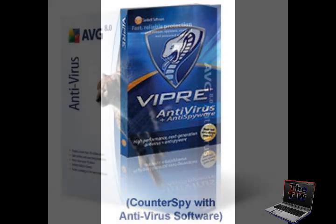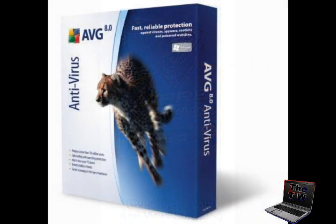Coming in at number six is AVG Antivirus 8. AVG has been an up-and-coming virus scanner for many years. Its free version is one of the most downloaded files on the internet in the computer security sector. The new interface is clean and intuitive while still remaining useful.